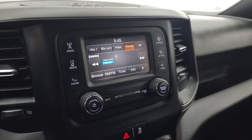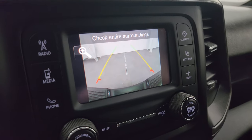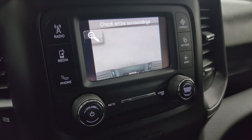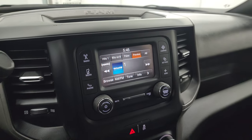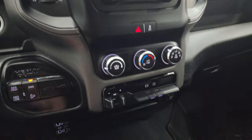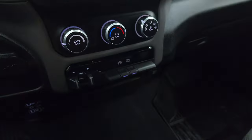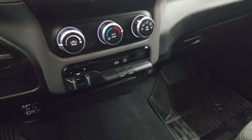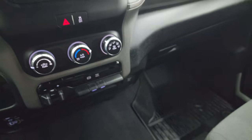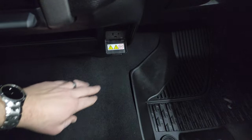This is also where your backup camera shows up — and you can see that is working nicely. You can get zoomed in on your hitch to get hooked up to your boat, camper, or trailer the first time, every time. Down here are your climate controls, push-button four-wheel drive, push-button start, two USBs, two USB-Cs, and an AUX jack, factory brake controller, factory exhaust brake, and your tow haul mode.